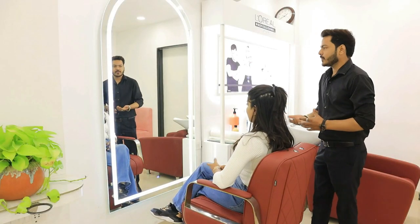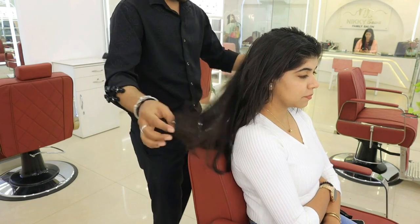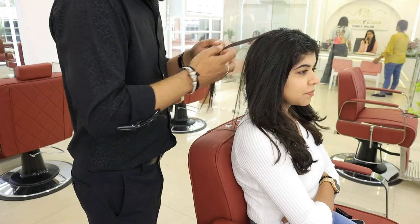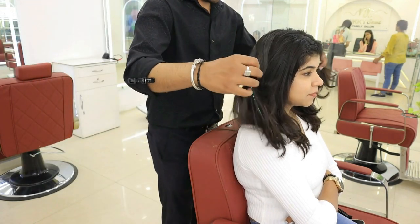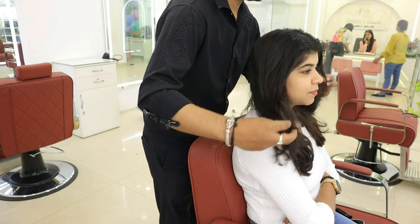It started with my hairdresser consultation process. My hairdresser first diagnosed my hair well, and the best treatment was recommended. My hair is dry — the ends are dry and the scalp is oily, because I curl my hair a lot.